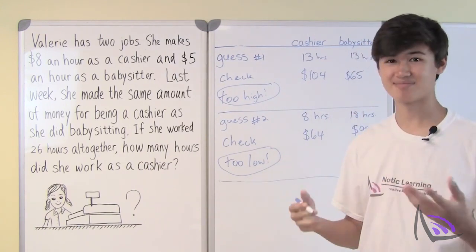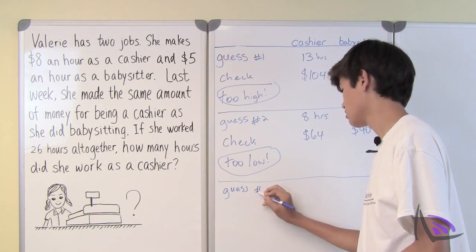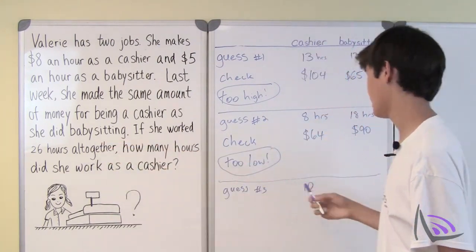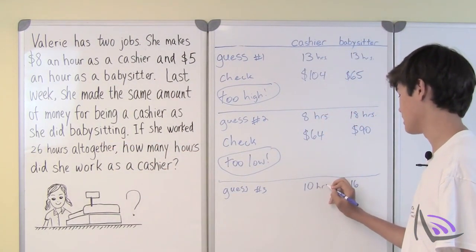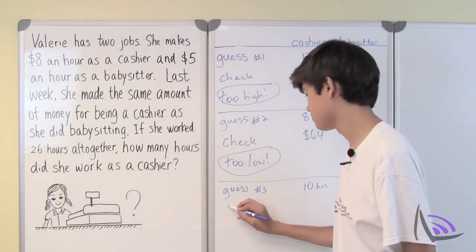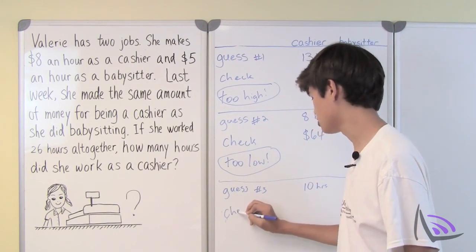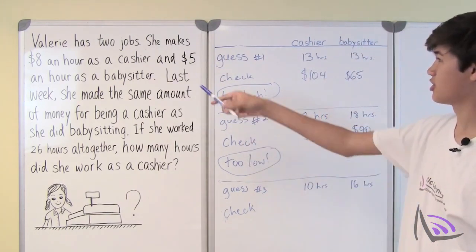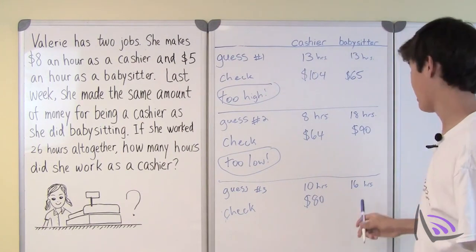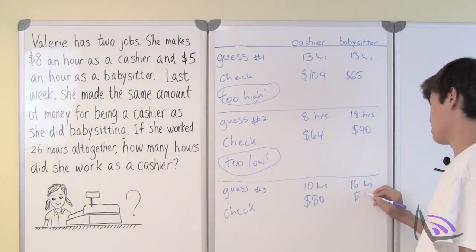So let's guess 10 hours — guess number 3. 10 hours as a cashier, and since 26 minus 10 equals 16, she works 16 hours as a babysitter. Checking the dollar amounts: 10 hours at $8 an hour means she makes $80 as a cashier. Working 16 hours as a babysitter at $5 an hour, she also makes $80.